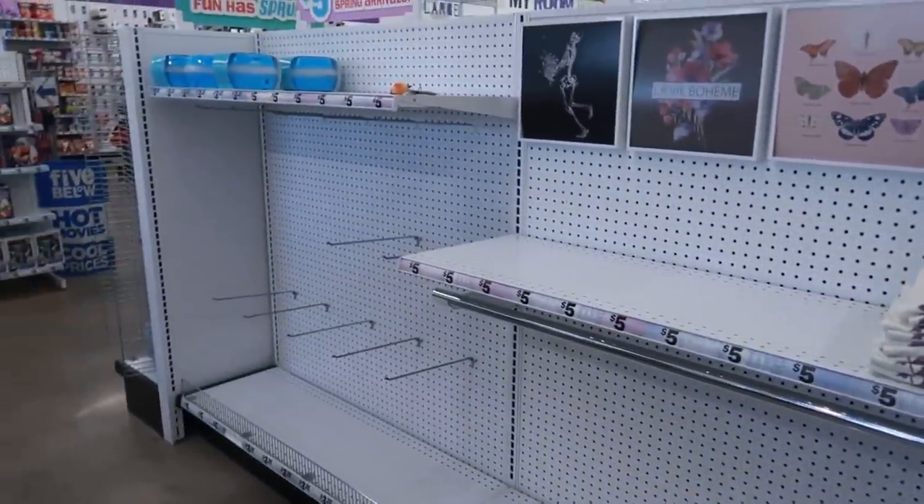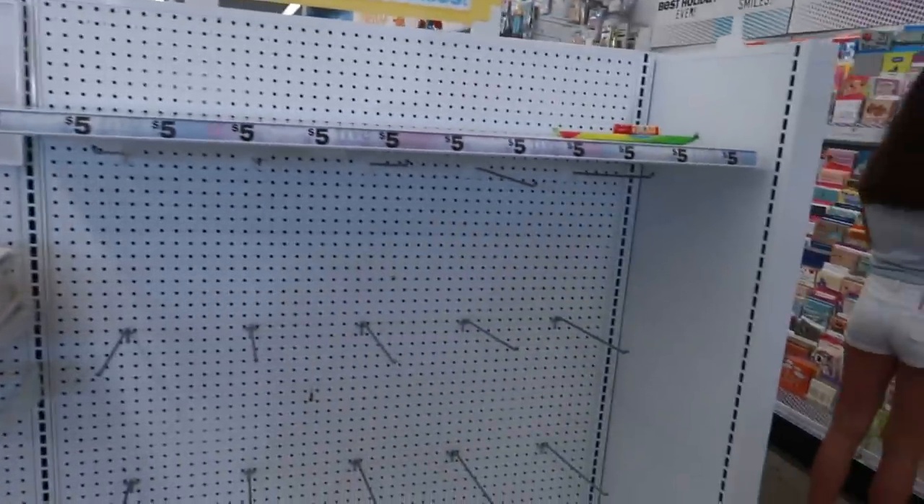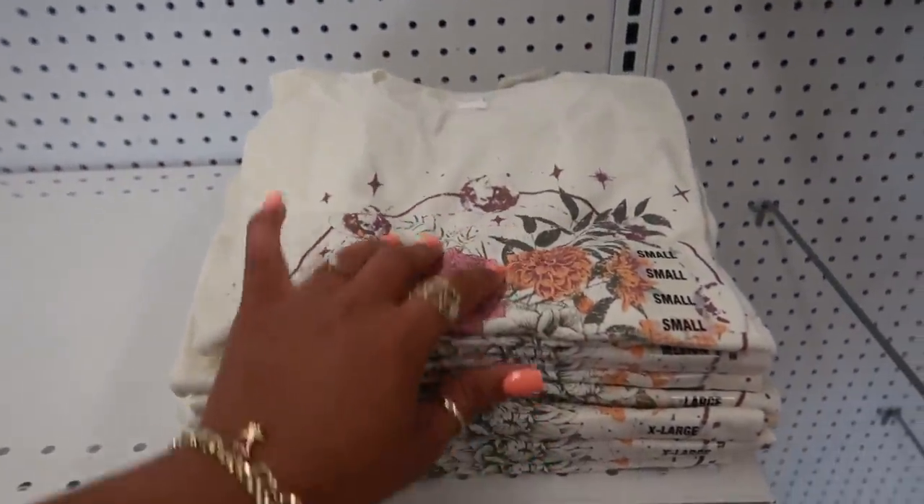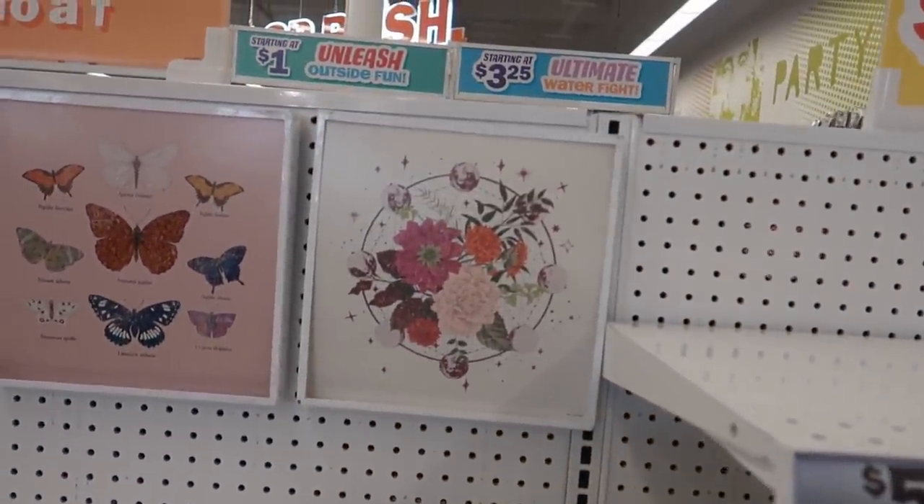Hey, welcome back. We are inside a Five Below, as you can see. They are stocking this area — there are a lot of places that didn't have anything yet, but we're still gonna walk around.